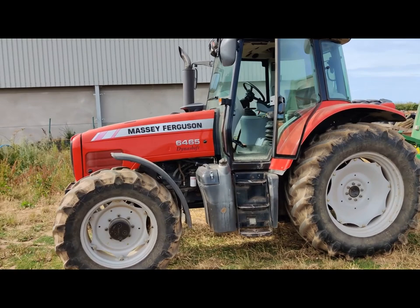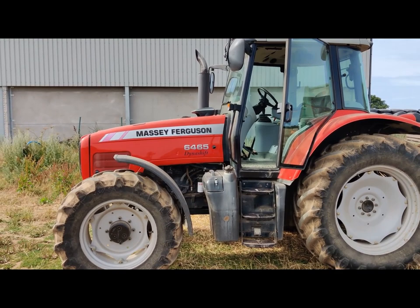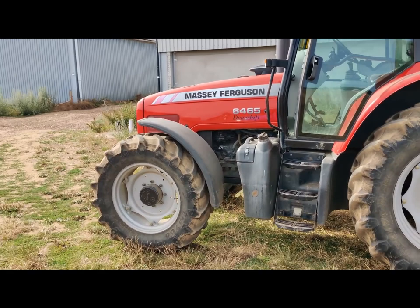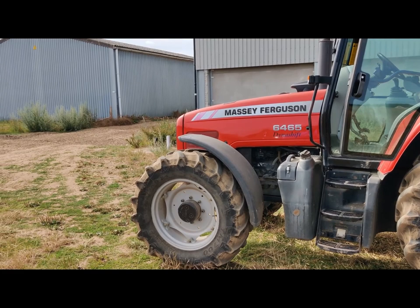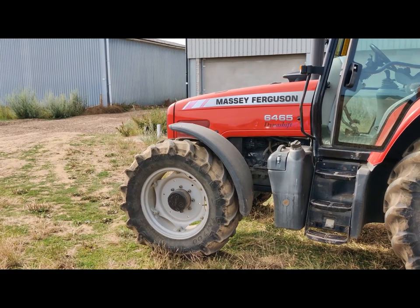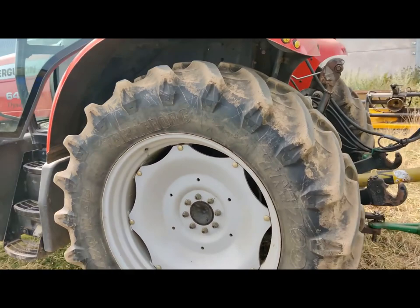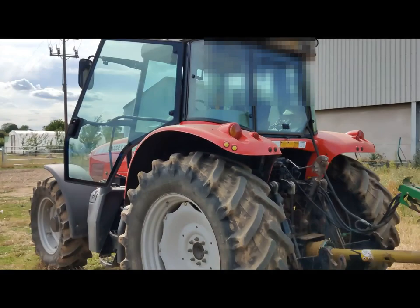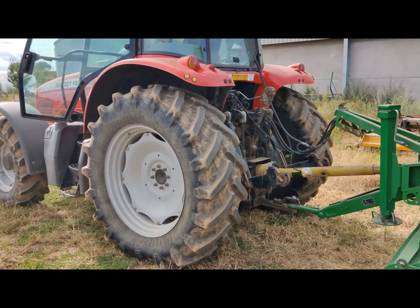If you took the tin work and the cab off all of those tractors and stood them side by side - ignoring the color of the frame - they're pretty much the same machine. The 3125 had a 1006 engine, this has got a 1106. I think the 1106 came in with the 6280, but the 1006 and 1106 are not hugely different. The Dynashift full-speed is again pretty much identical to what was in the 3125. You can trace its heritage very much back to the 3125 and the models in between.